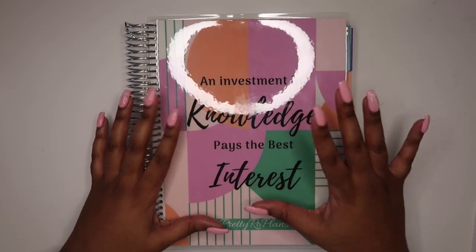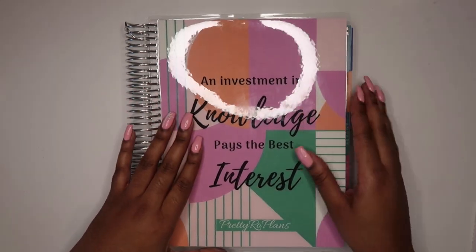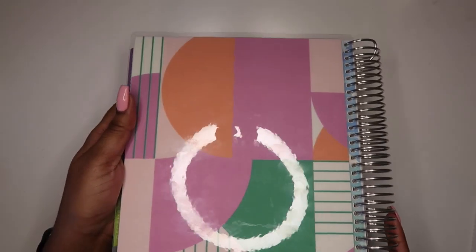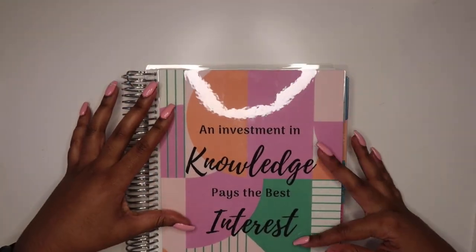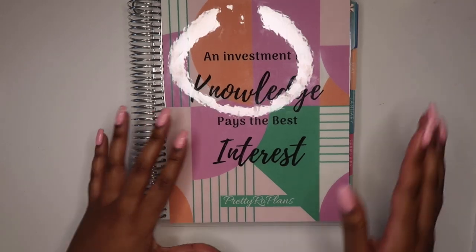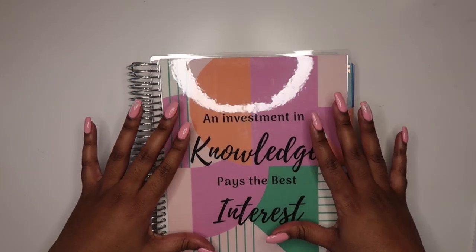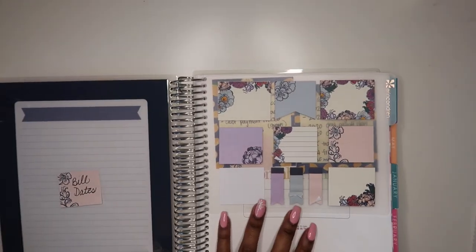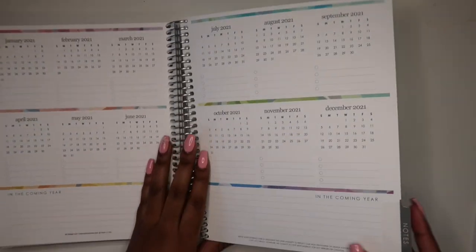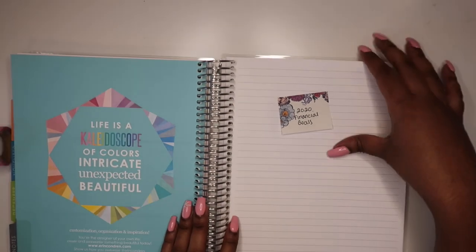This is my new 2020 budget planner. I bought this planner from Erin Condren — I was able to actually design my cover and the back cover. As you can see, it says 'An investment in knowledge pays the best interest — Pretty Row Plans.' I will do a walkthrough of how I'm setting my 2020 budget planner up, but today it's just going to be for sinking funds. In the Erin Condren planners there is a note section in the back with just a bunch of lined notepaper, and this is where I will be showing you all my 2020 sinking funds.